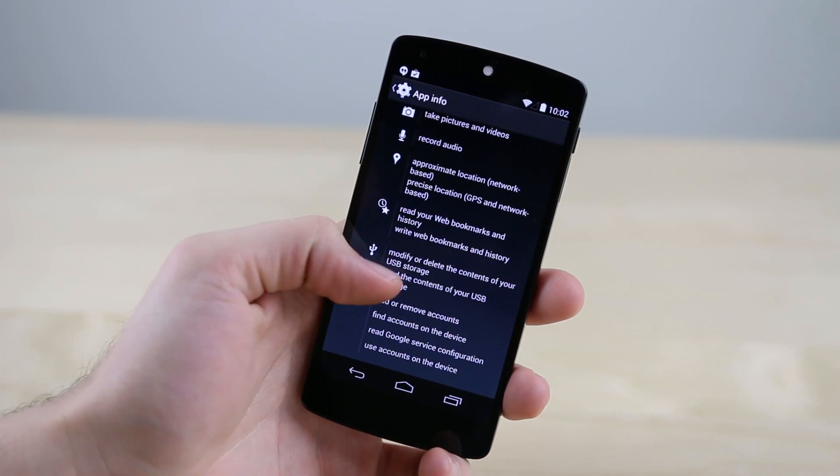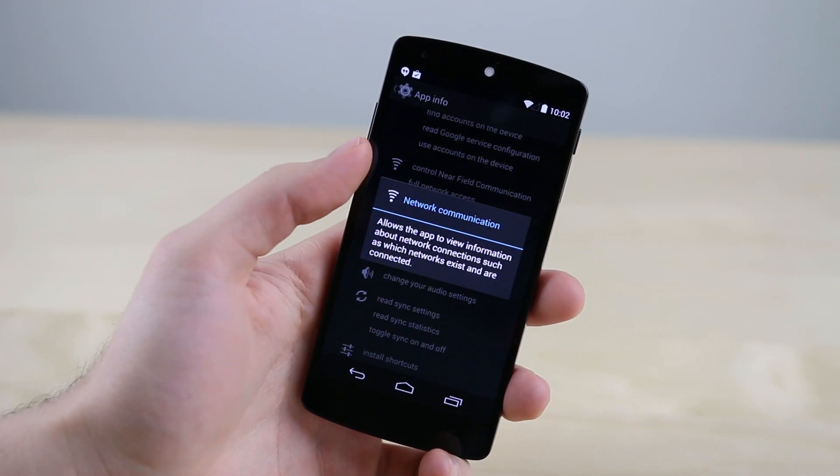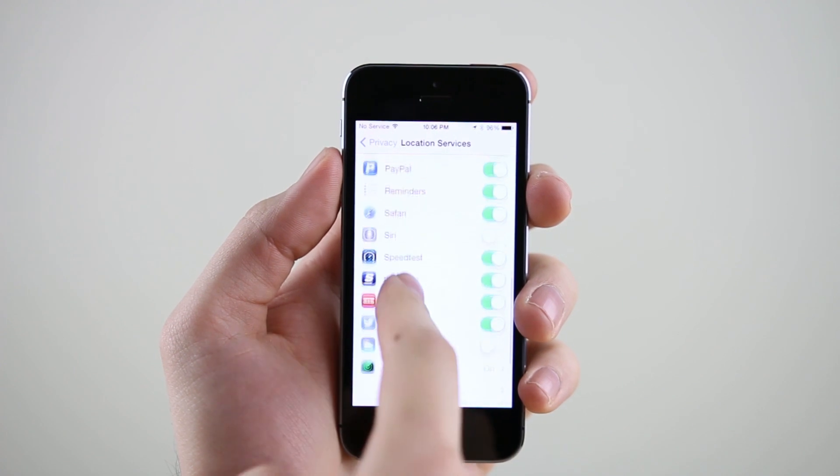Starting with number one, which is an improved app manager that actually allows you to manage app permissions instead of just showing you a list of the permissions an app already has. The way it is right now on Android, when you download an app — say a calculator — and you see it's requesting a weird permission like access to your location, which a calculator clearly doesn't need, you only really have two options: accept it, or delete the app. Neither of these options is ideal, but if the app manager worked like it does on iOS 7, where you can simply turn off access to a certain permission like location but still use the app, the problem would be solved and Android would be much more secure.